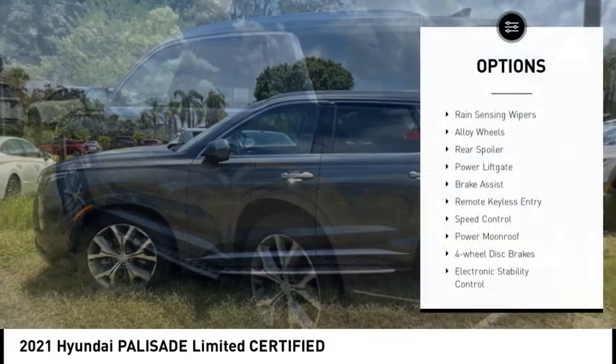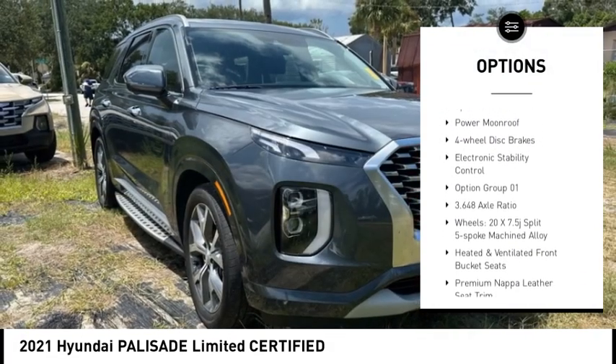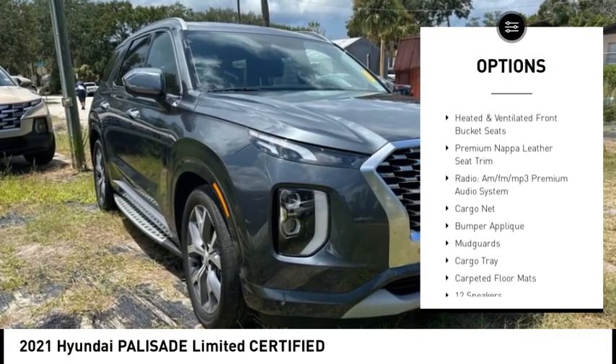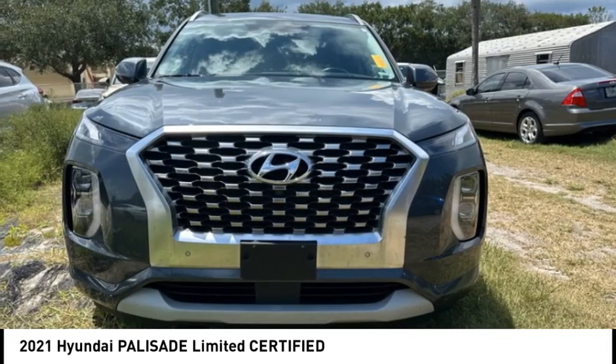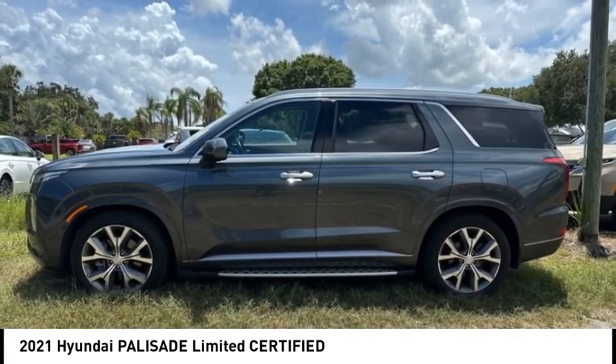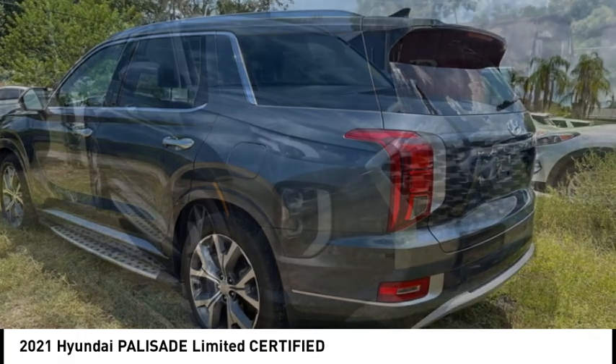Here are some of this vehicle's great options: rain sensing wipers, alloy wheels, rear spoiler, power lift gate, brake assist, remote keyless entry, speed control, power moonroof, four-wheel disc brakes, and electronic stability control. Is love at first sight really possible? Let us know when you stop in.